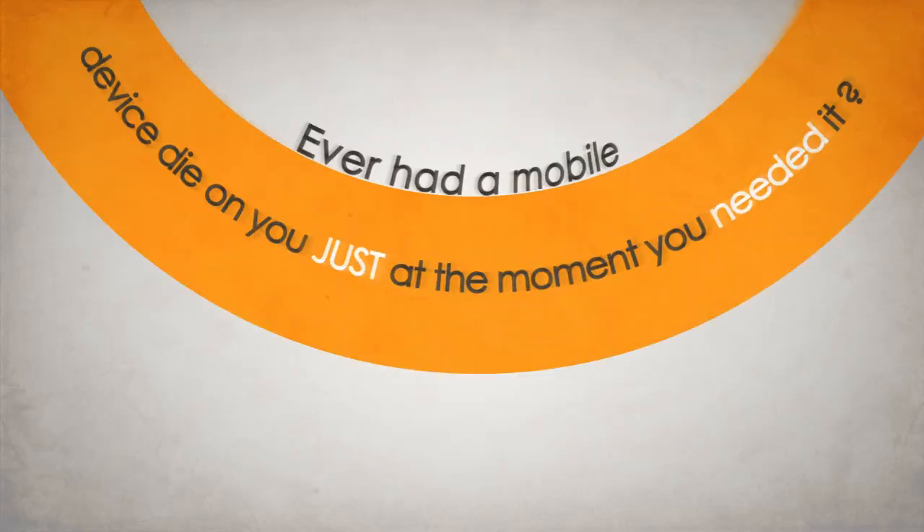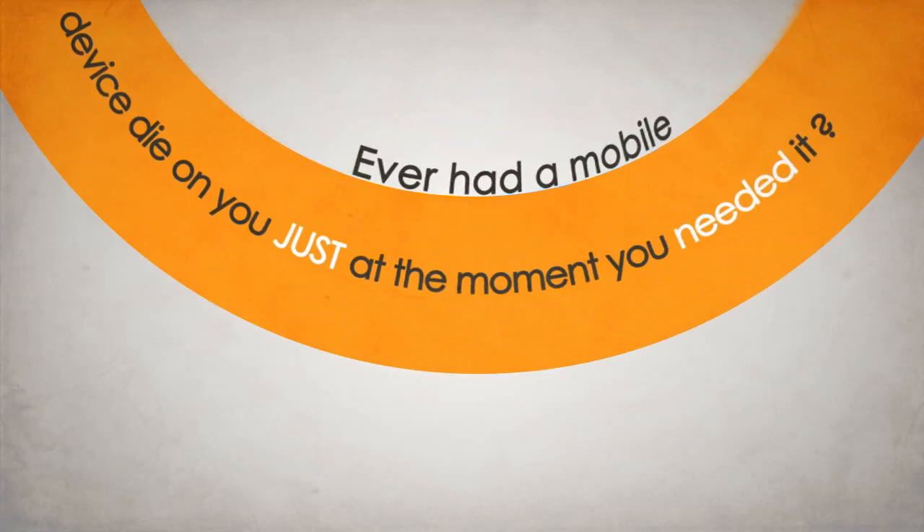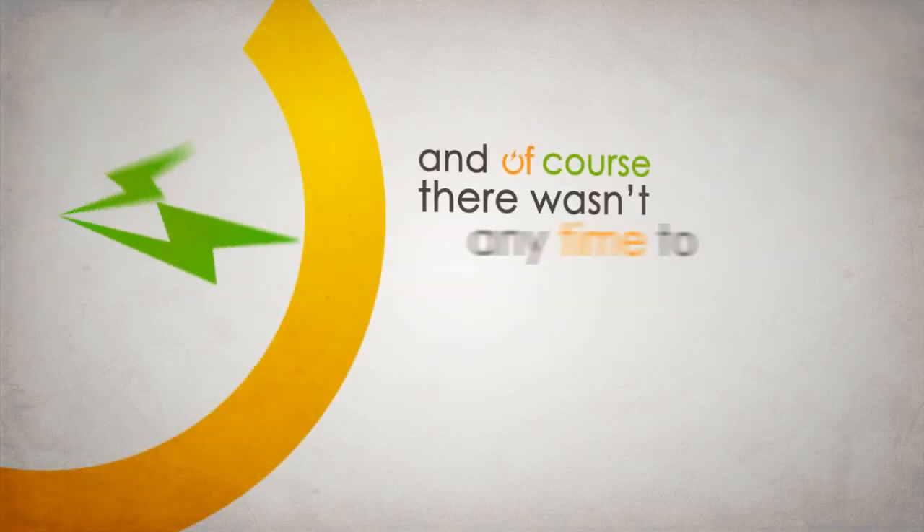Hey, you! Ever had a mobile device die on you just at the moment you needed it? And of course, there wasn't any time to charge it either, was there? Hey, life happens!